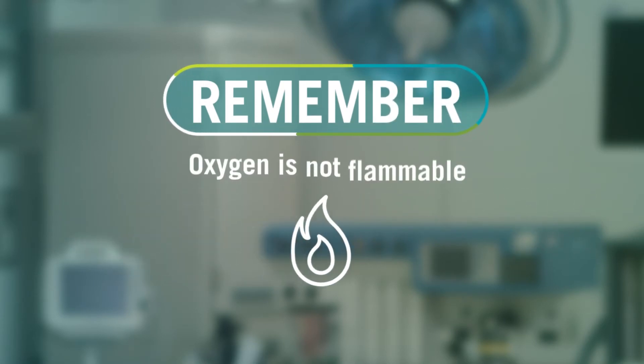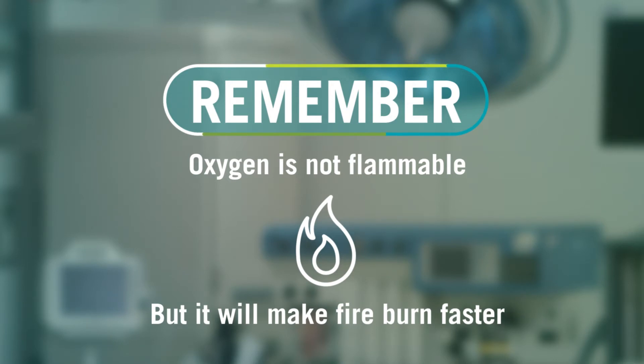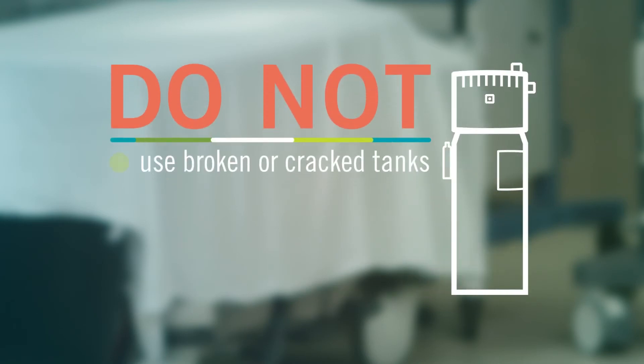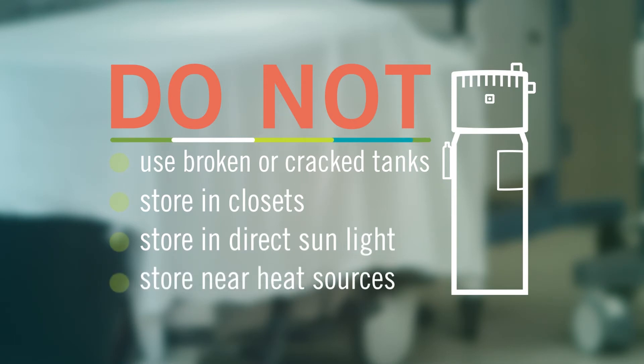Remember that oxygen is not flammable and does not explode on its own, but it will make a fire burn faster. Store tanks in an upright position. Do not use broken or cracked tanks. Do not store tanks in a closet, in direct sunlight, or next to heat sources.